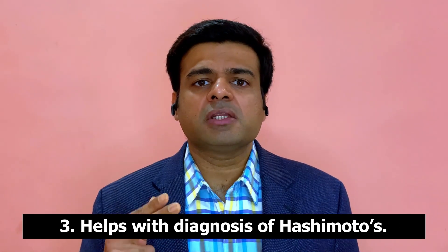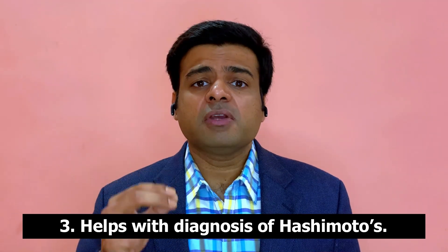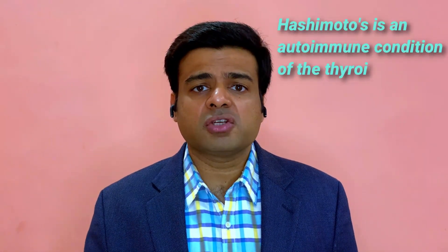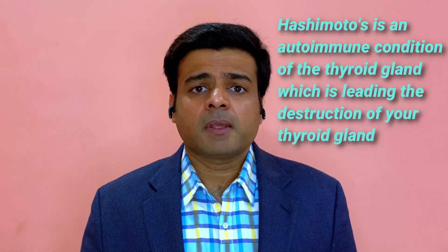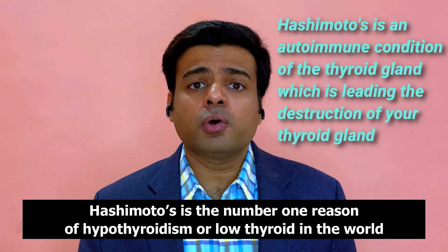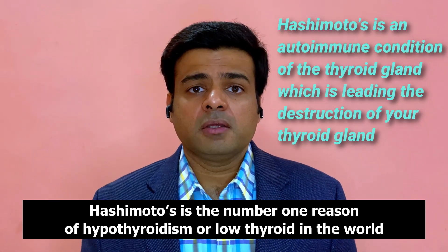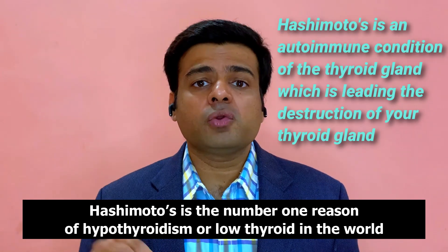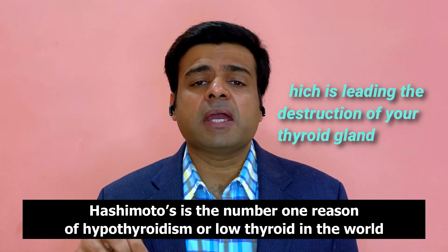A third important reason for complete testing is Hashimoto's disease. If you only check TSH, you often miss the diagnosis of Hashimoto's. Hashimoto's is an autoimmune condition of the thyroid gland in which antibodies are destroying the thyroid gland, and it is the number one reason for hypothyroidism or low thyroid in the world. If we're not doing blood work to check for Hashimoto's, we're missing the opportunity to diagnose it.